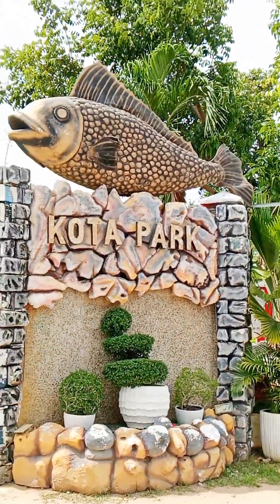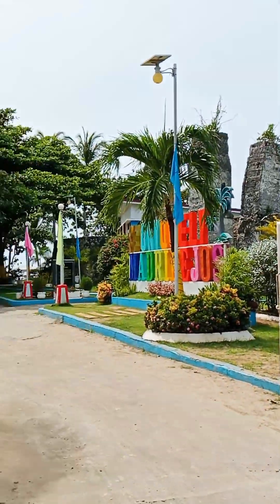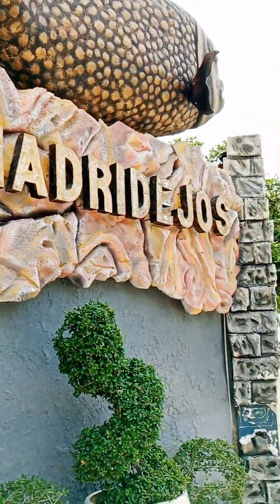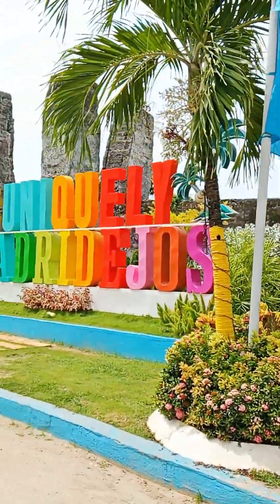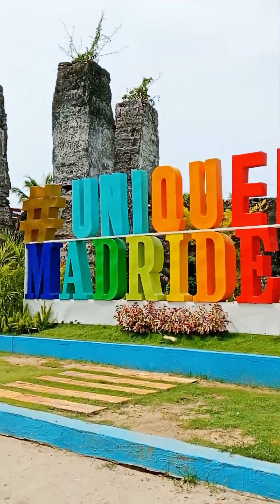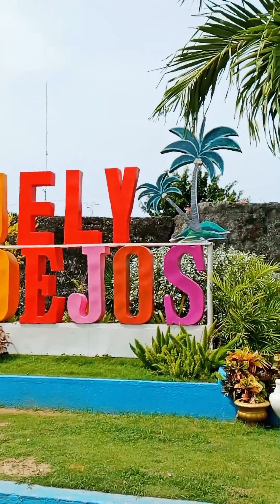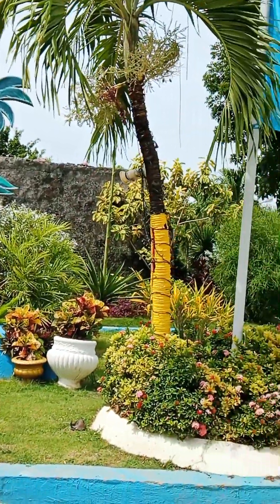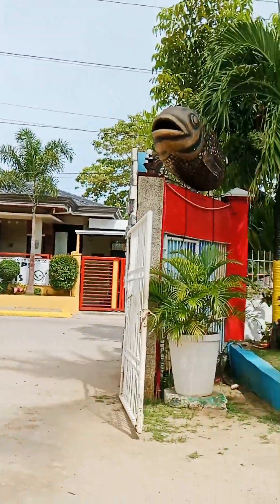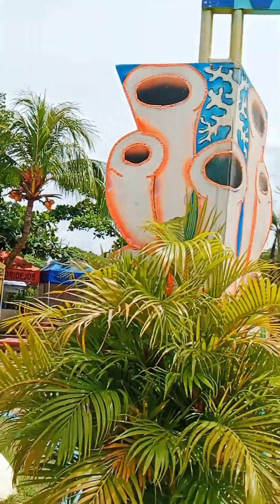So guys, pagkatapos namin sa Immaculate Conception Church, dito na naman kami sa Cota Park — isa sa mga famous attraction nila dito. So dito na kami sa uniquely Madridejos, another town of Bantayan Island, kasama ko ang aking brother, nephew, and my sister Joy. This is it — pakita ko sa inyo ang kabuuhan nitong Cota Park.